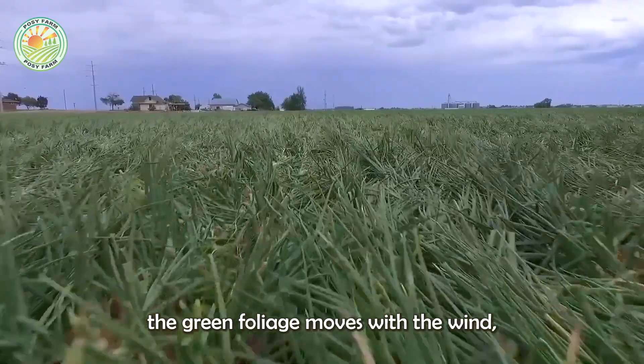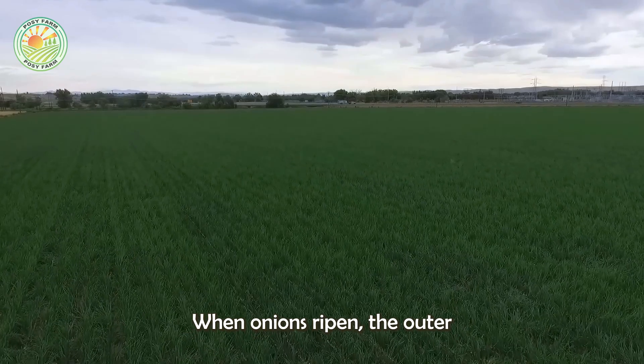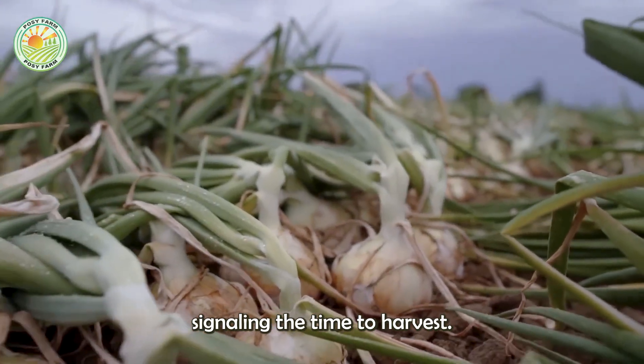During the growth process, the green foliage moves with the wind, demonstrating healthy growth. When onions ripen, the outer layer dries into a thin paper shell, signaling the time to harvest.